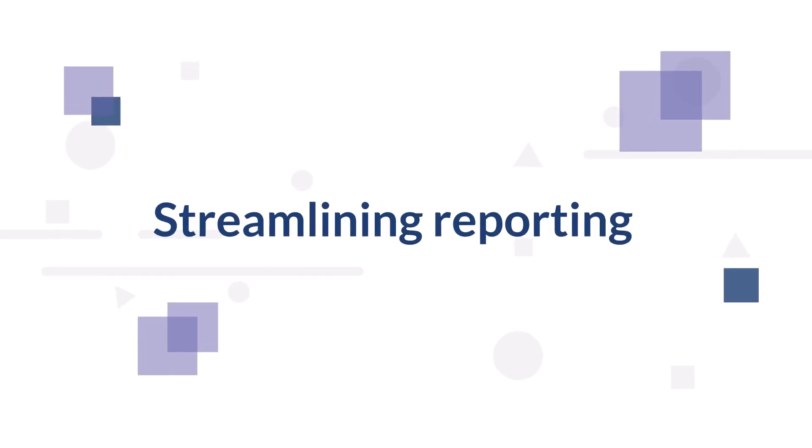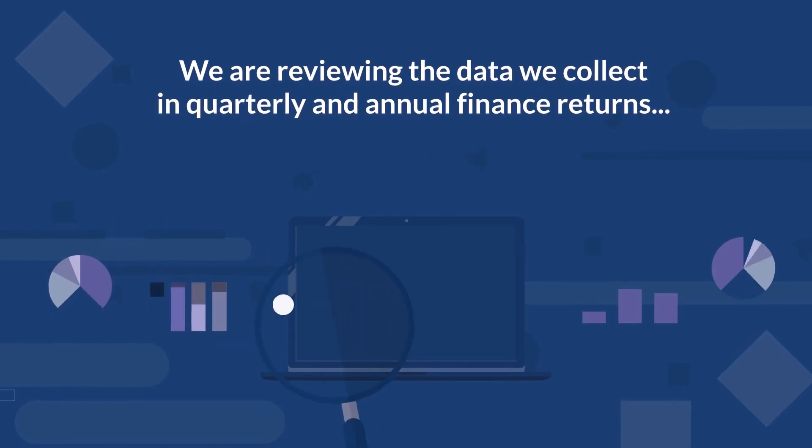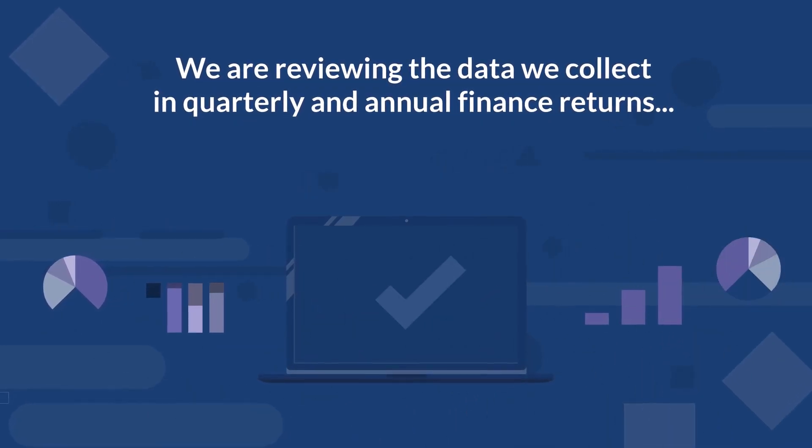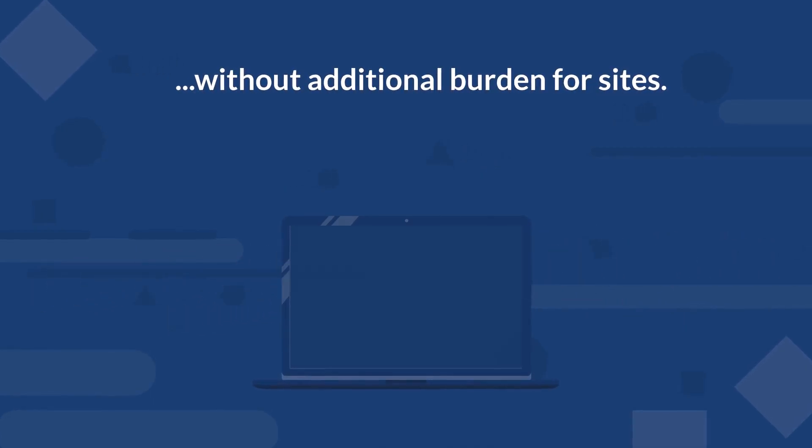Streamlining reporting. We are reviewing the data we collect in quarterly and annual finance returns to ensure it represents the minimum requirements for sound financial governance without additional burden for sites.